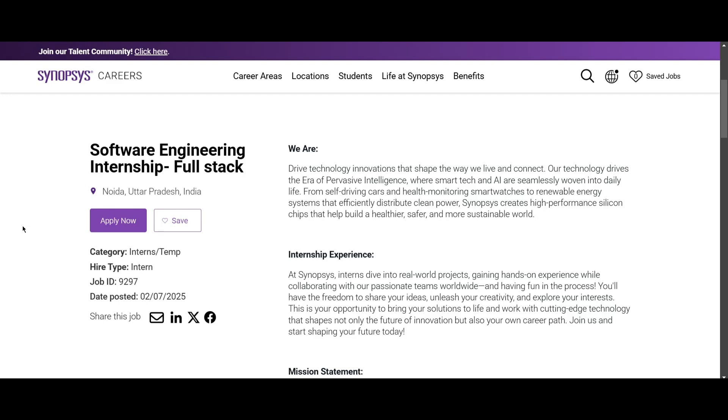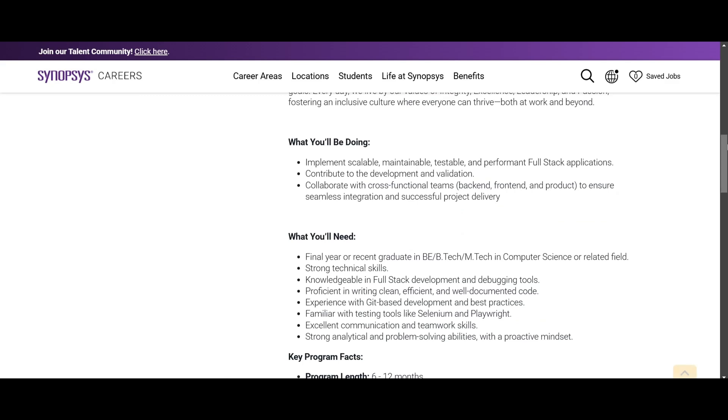Hello everyone, today we are looking at an internship opportunity from Synopsys — it is a software engineering internship in full stack. The job location will be Noida, and if you scroll down you can look into the details.